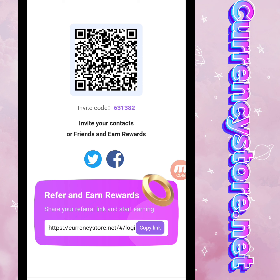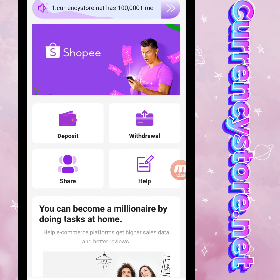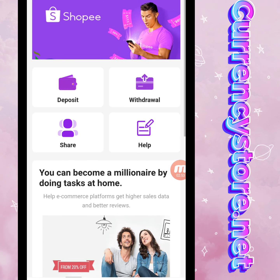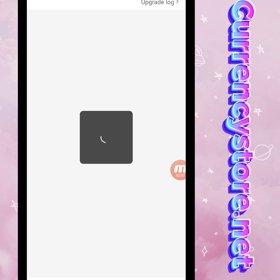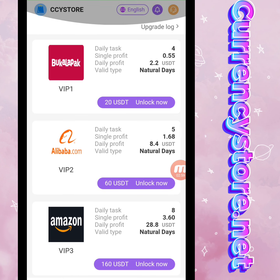You will get a lot of benefits and rewards in this website. Now I will show you the VIP levels. You can check the daily task for VIP1 — we have to deposit 20 USD to unlock VIP1, complete five daily tasks, and the daily profit is 2.2 USD.